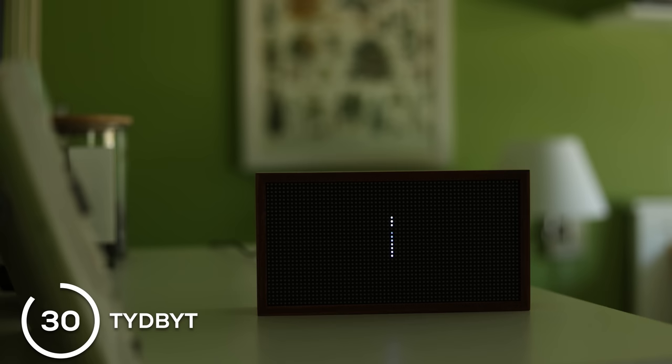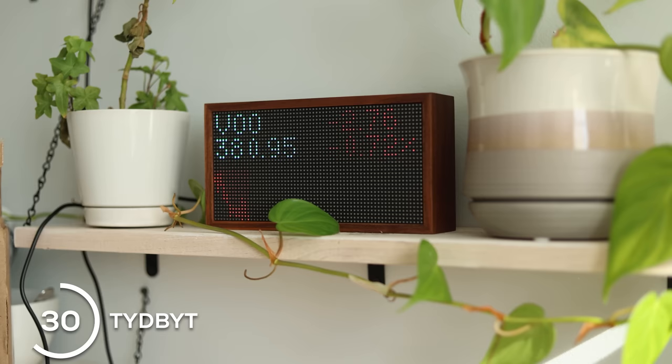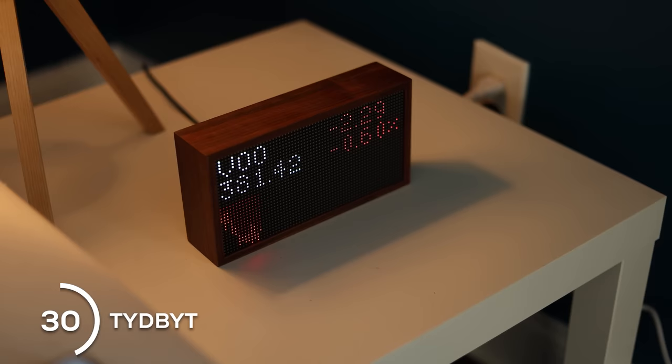Kicking this list off at number 30, this is the Tidbit screen. It can show you so many different things — a cool little decoration for an office or desk that can show you stock prices, your YouTube subscriber count, the weather, literally anything you want. The app has endless options and you can cycle through things based on different times of day or different times of the week.